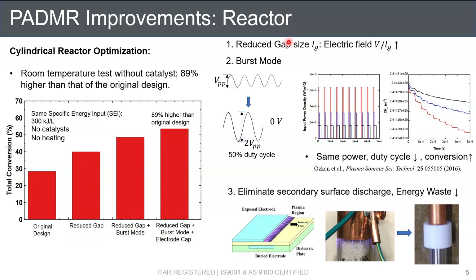Some improvements are relatively straightforward, such as reducing the discharge gap size LG to subsequently increase the electric field and promote the reactions. In addition, we adopted burst mode, which applies a duty cycle to the original AC power signal to allow an increase in peak power without changing the total energy consumption. Our 0-D simulations model this burst mode and the promotion of methane conversion. Different colors represent signals with different duty cycles, but the energy consumption represented by the area of the signals remains the same. A signal with lower duty cycle allows a higher peak power, and as a result we observe lower methane concentration — indicating higher methane conversion.